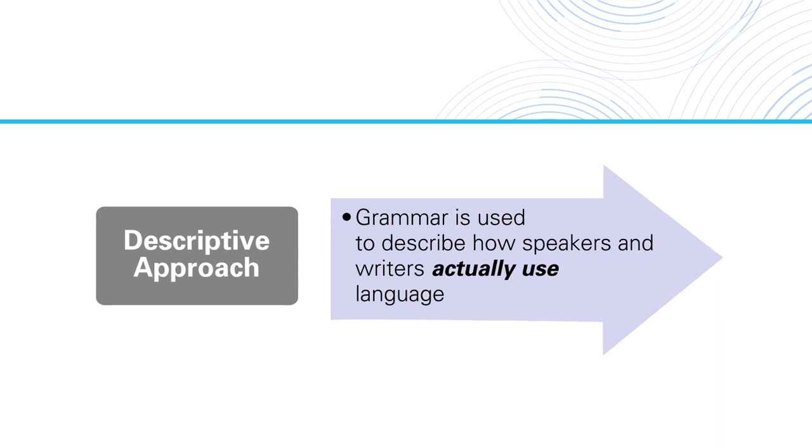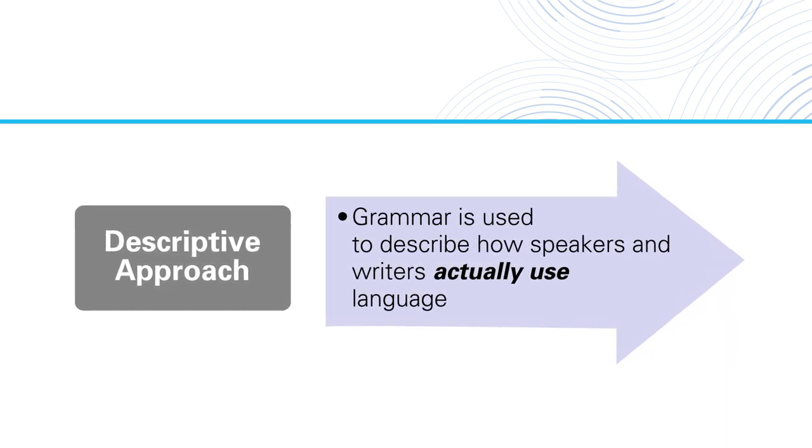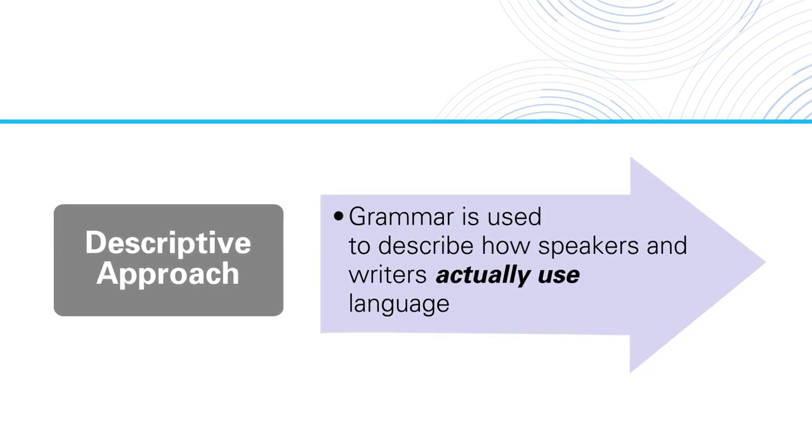That brings us to the second approach, which we call a descriptive approach to grammar. This approach means exactly what it sounds like — we want to describe how speakers and writers actually use language. We want to identify patterns to show what real-life language is really like. When we do this, we find out that it's actually pretty common for speakers to end some sentences with a preposition, especially questions.